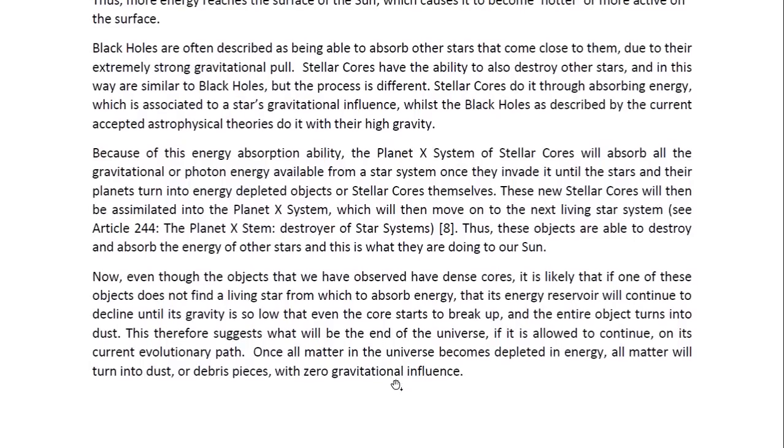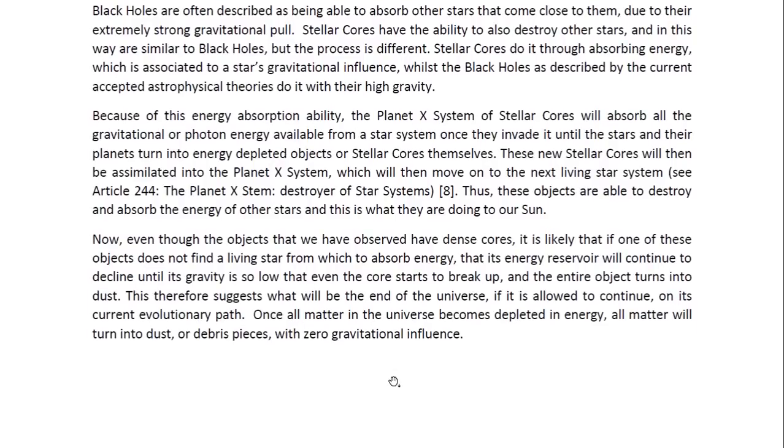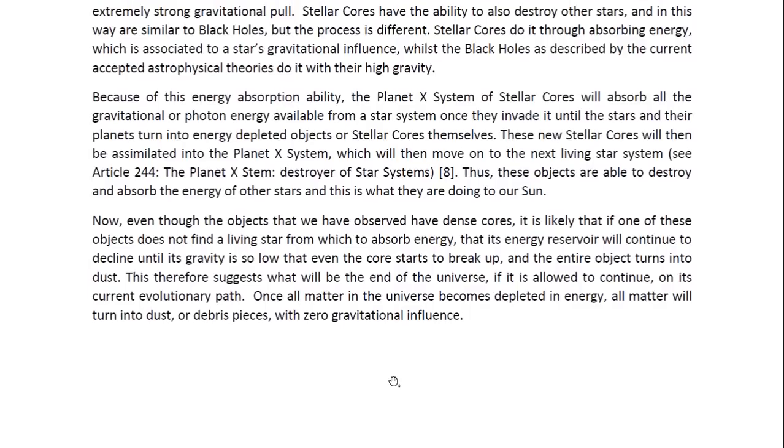These objects are able to destroy and absorb the energy of other stars, and this is what they are doing to our Sun. Even though the objects we have observed have dense cores, it is likely that if one of these objects does not find a living star from which to absorb energy, its energy reservoir will continue to decline until its gravity is so low that even the core starts to break up and the entire object turns into dust. This therefore suggests what will be the end of the universe if it is allowed to continue on its current evolutionary path.